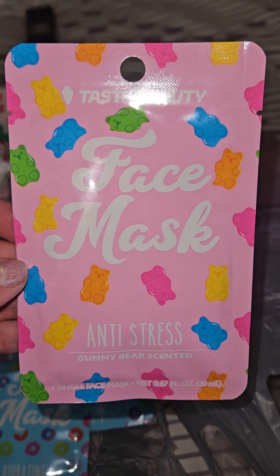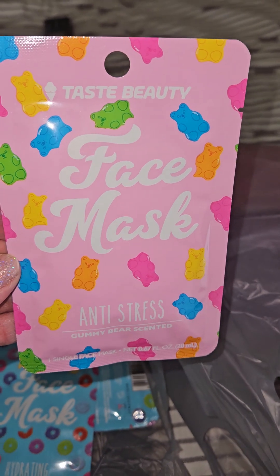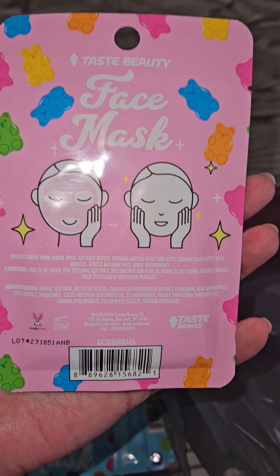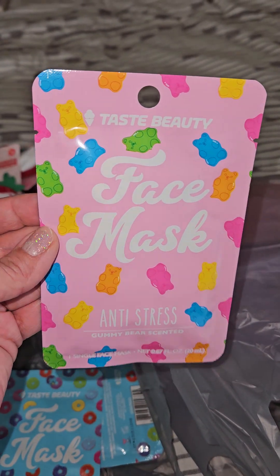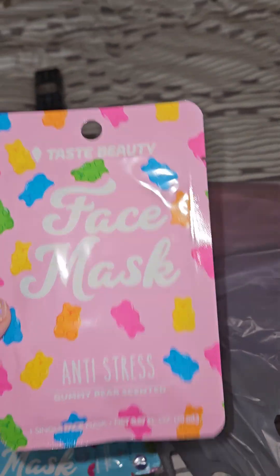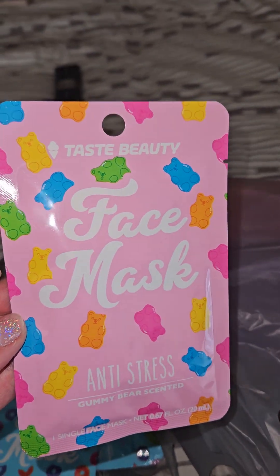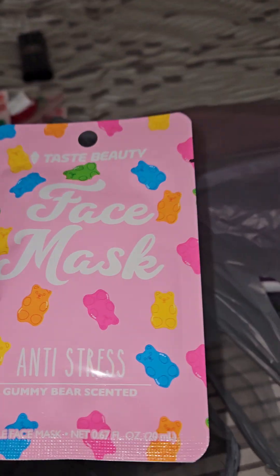So I did pick up a couple of these masks — these will be gifts as well. This one was just too cute to leave behind; I was looking for another one but this was the last one. It's the anti-stress face mask by Taste Beauty — it's the gummy bear scented one. It's a cruelty-free product and I'm super excited to give these as gifts. I wish I would have found more of this one because look how cute the packaging is — you can do so much with it. You could put a pack of gummy bears with it, or those gummy bear pins from Target, or the gummy bear containers from Walmart's school supply section. Make a whole little gummy bear themed gift. Dollar Tree still has the gummy bear notebooks too.